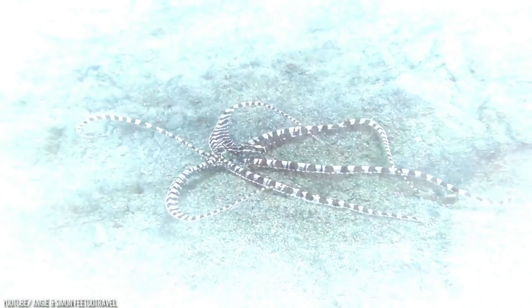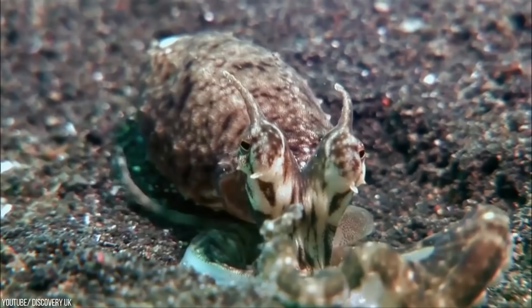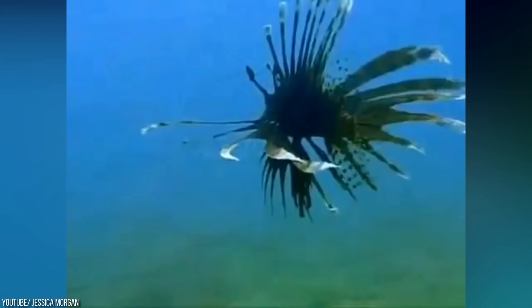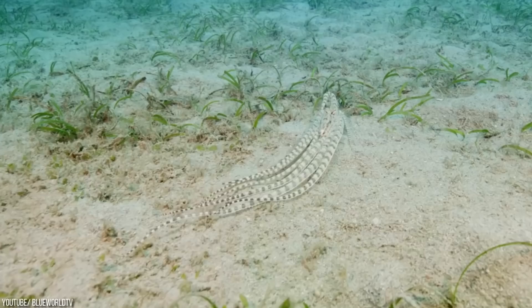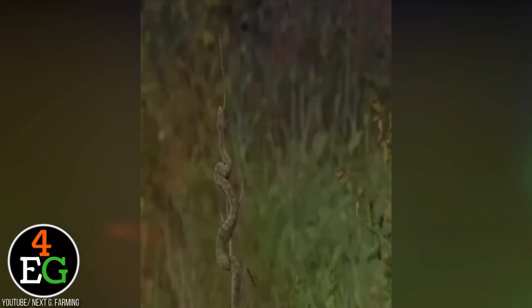Mimic Octopus. All octopus species are highly intelligent and understand a lot more than most animals. The mimic octopus doesn't just change its color and texture, but it can also mimic the behavior and movement of other animals. After changing the color and texture of a certain animal, it will change the way it moves to impersonate that animal. This sort of skill hasn't been found in a lot of animals, especially aquatic ones. These creatures are intelligent enough to determine which animal to impersonate, so their possible predator will be intimidated the most.